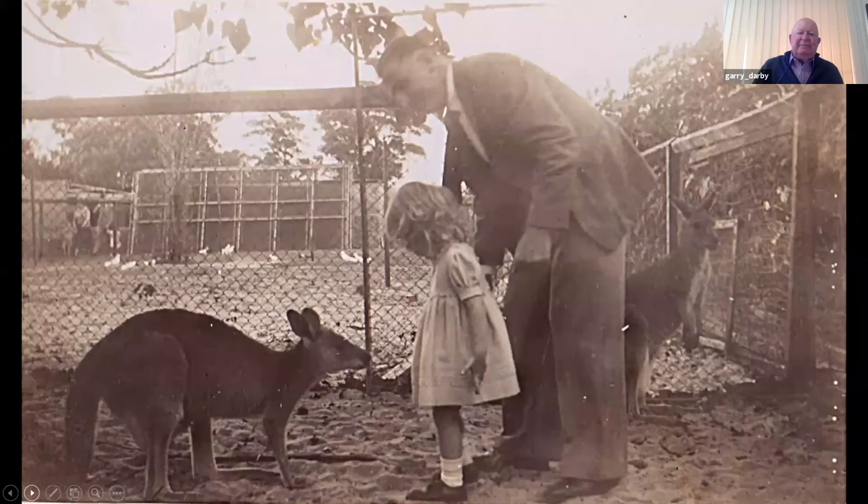We're back at Aquaflora Park briefly with this young lady — an apprehensive young lady, I should say — feeding the kangaroo, having a new experience, with a protective father looking on. That just gives you a context shot of what Aquaflora Park was all about.